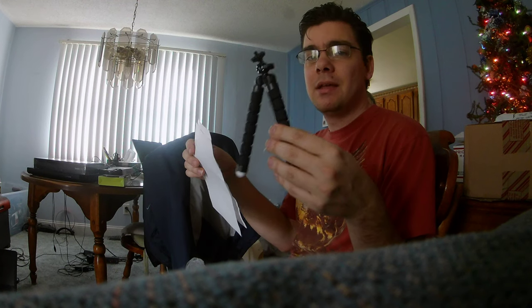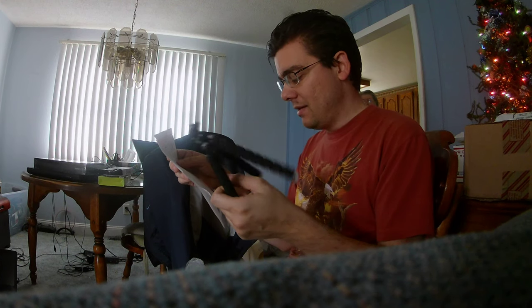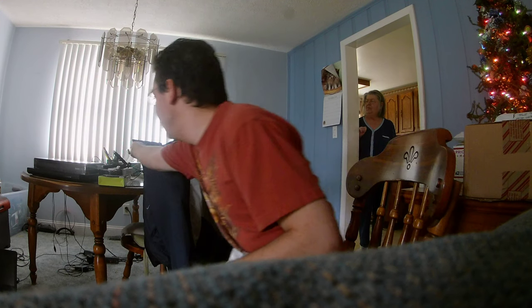It's not necessarily just a selfie stick. Alright, so I'm going to set this down now. We got that, and that one goes with it.